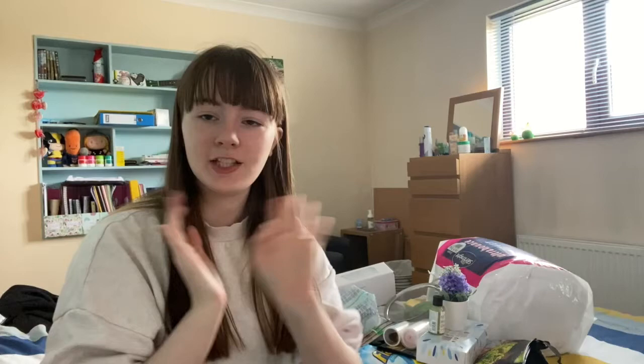If you liked this video, please like it and remember to subscribe. I upload every Friday. Thank you for watching and I will see you next week.